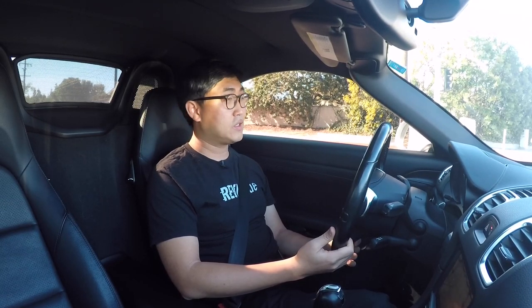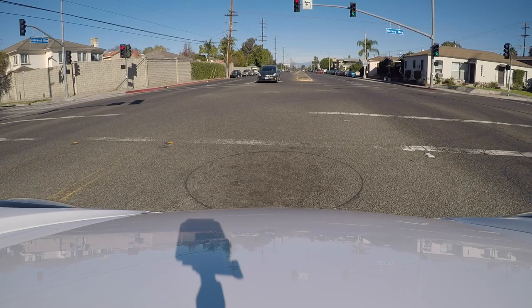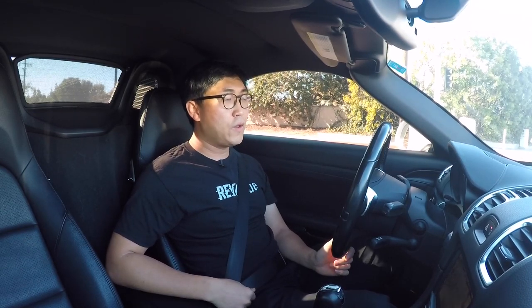Speaking of the brakes, it's very hard to describe. In summary, it just feels amazing. You feel like you have a lot of modulation — it's not overly touchy like some older BMWs I've driven where you just move a toe and plant yourself into the steering wheel. You feel like you have a lot of modulation; it's very smooth, yet it feels extremely solid in the pedal feel. It's one of the best in the industry, really.